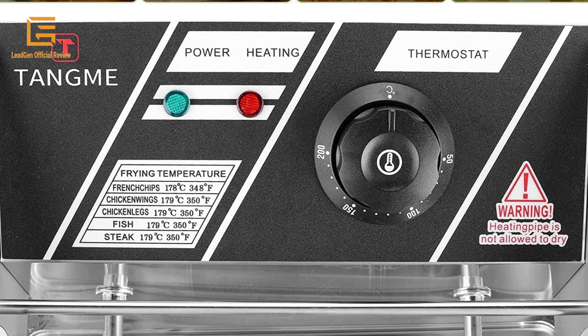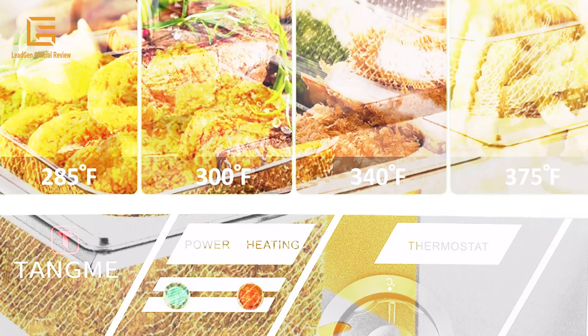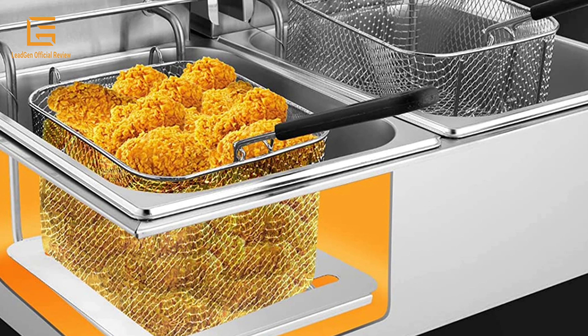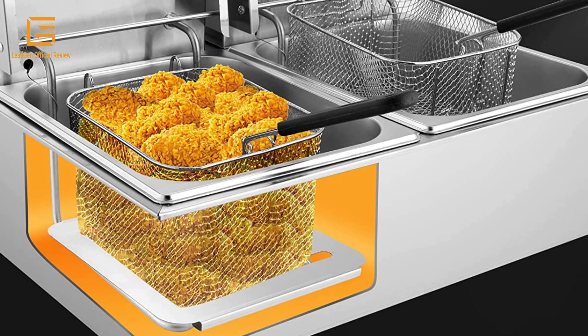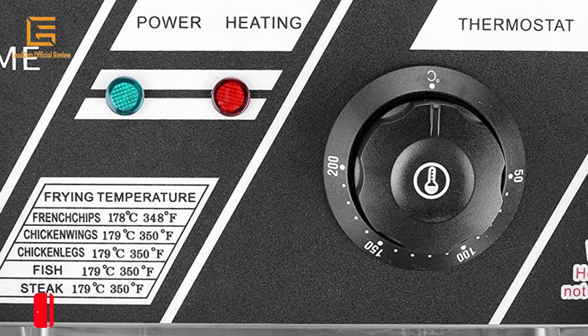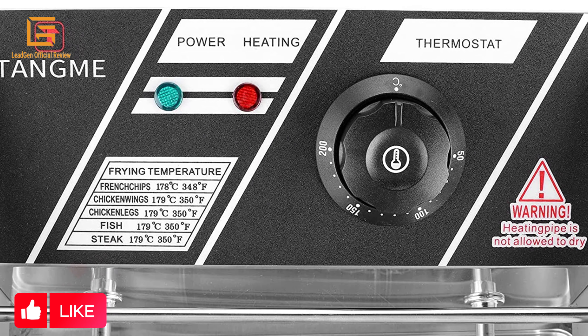The electric deep fryer features temperature control function and a heating indicator light, with adjustable heat control from 60°C to 200°C (140°F to 392°F). U-shaped stainless steel heating tubes with a temperature probe ensure even heat distribution, and the temperature indicator light displays when the fryer is heating the oil.